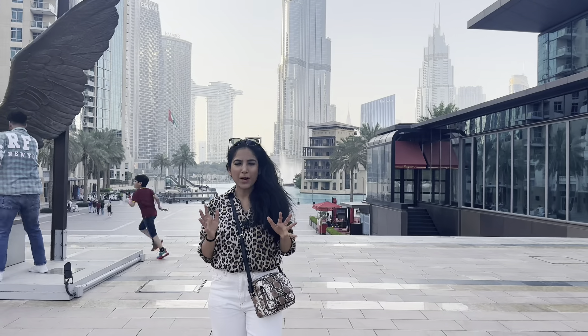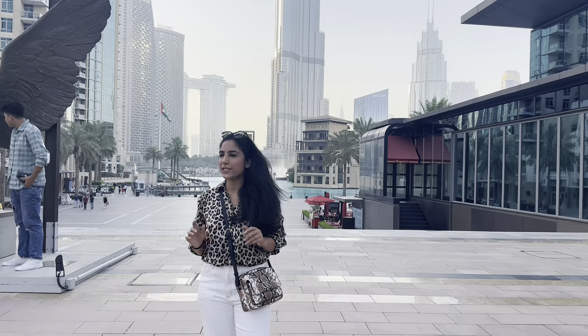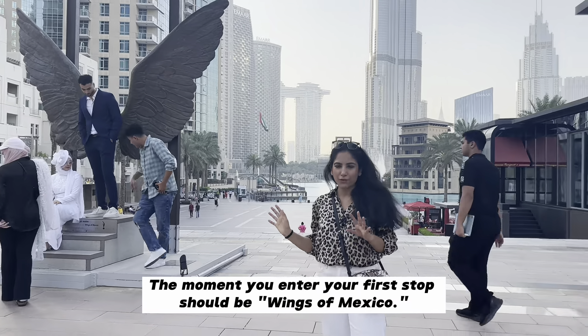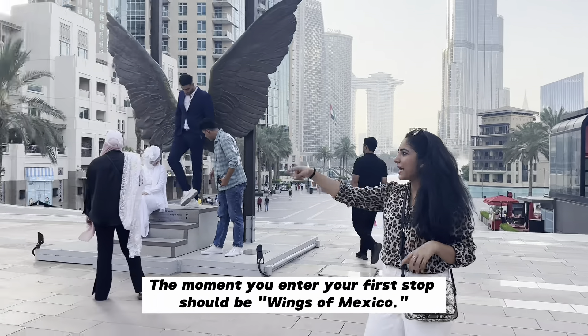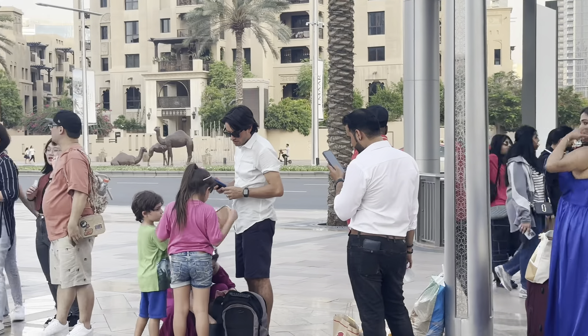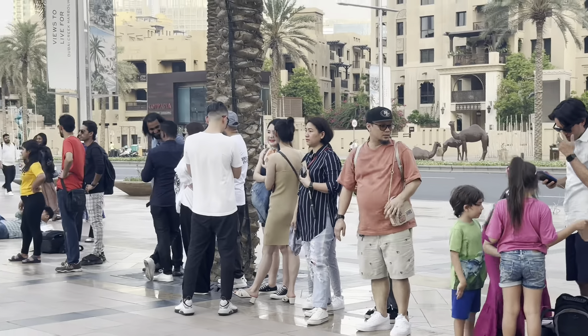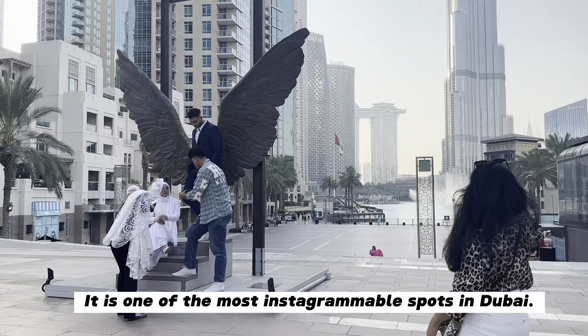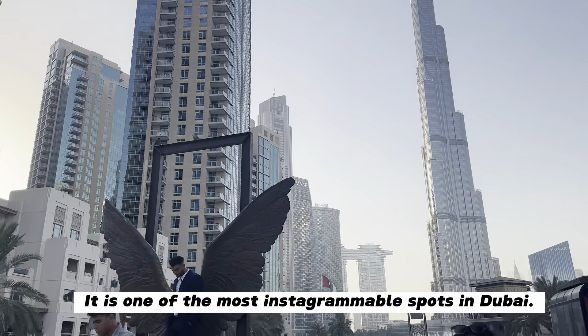So guys, when you come to Burj Park, first of all you look at the Wings of Mexico, which is the biggest tourist attraction here. From morning onwards, you can see that people are standing in a long line to make their photos, videos, and Instagram reels, because the view here is stunning — Burj Khalifa and Wings of Mexico together.